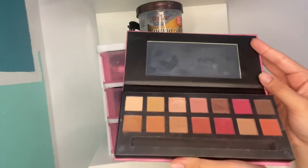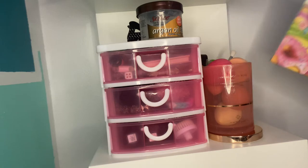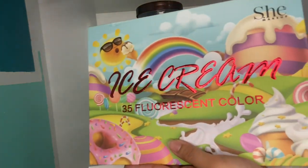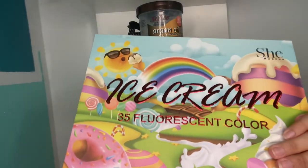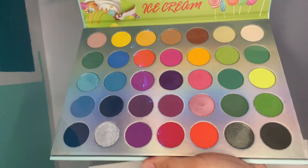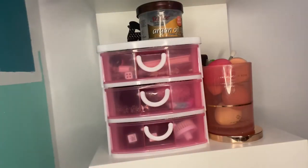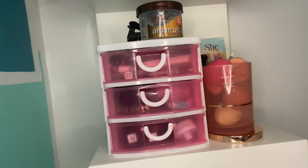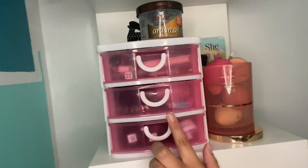You can't really complain that much since it was $5, but just so you know. Those are for my nude colors, but if I want something with a pop of color, I just recently got this — I haven't been able to try it out that much, but this is the She Makeup Ice Cream Palette. It just has all of those colors, so whenever I want a super colorful look. I really wanted the BH Cosmetics Taking Me Back to Brazil palette, but that was sold out everywhere or super expensive online.